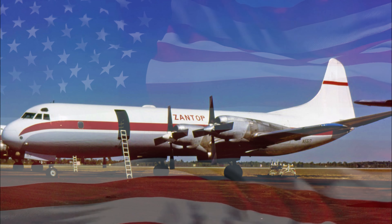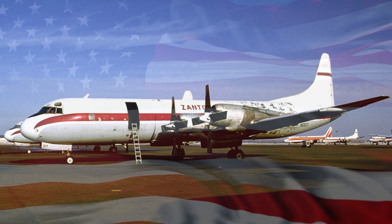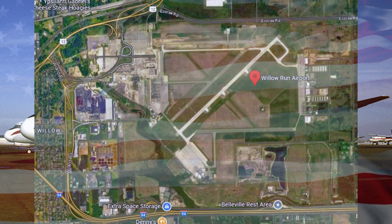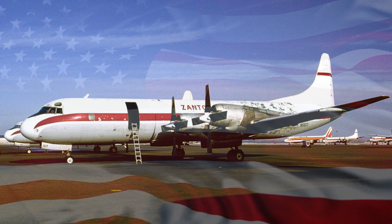While with Zantop International Airlines, the aircraft and its Lockheed Electra siblings were delivering cargo from the Willow Run Airport near Detroit, Michigan, all across North America and to locations outside of North America.